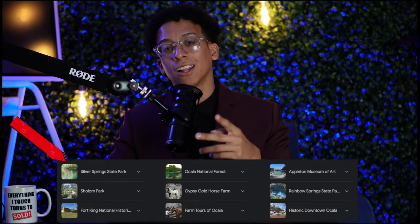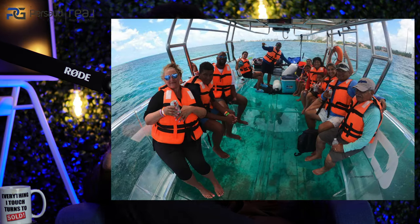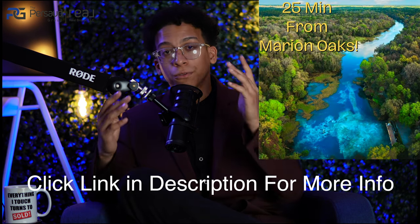Two of my favorite state parks in Ocala are popping up on the screen here. You're actually about 35 minutes from Silver Springs State Park, which is one of my personal favorites — they have glass-bottom boat tours, very cool. And one of my other favorite springs is Rainbow Springs, which I'll show you a photo of. You're only 24 minutes from the home I'm about to show. One of my favorite things to do there is renting a tube, which runs $25 to $30, and kayaking all the way down the lazy river.